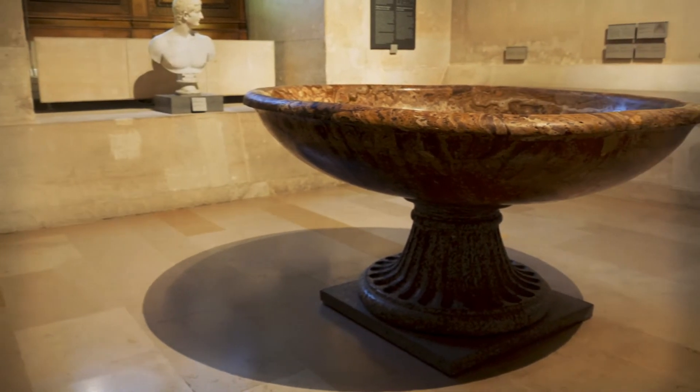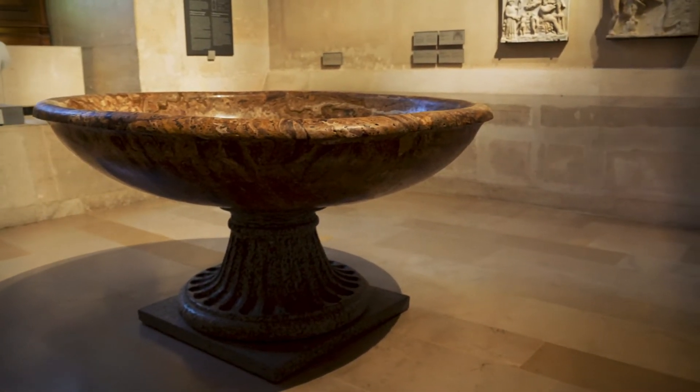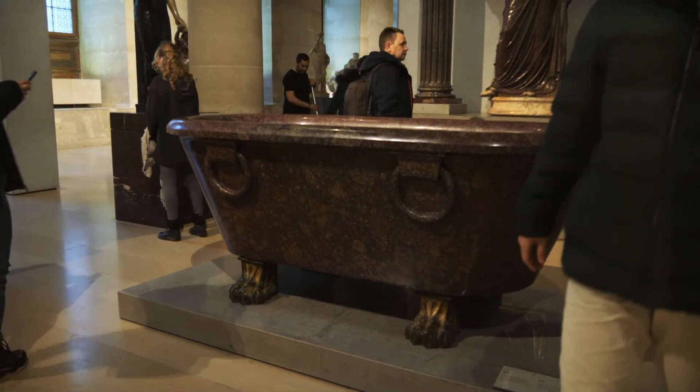Biggest birdbath I ever did see. I'm guessing this must be the bathtub that was custom designed for William Howard Taft.